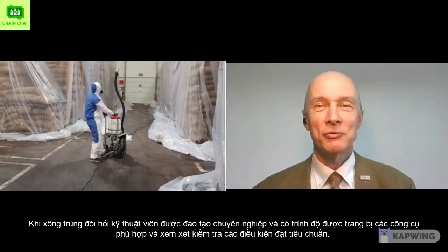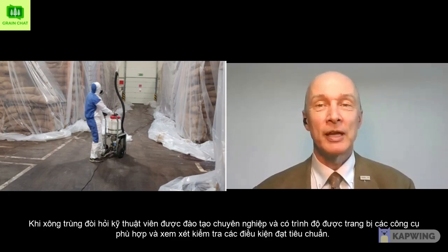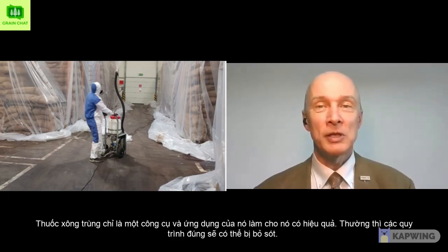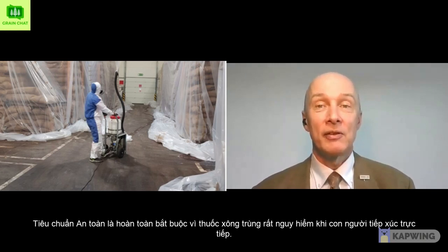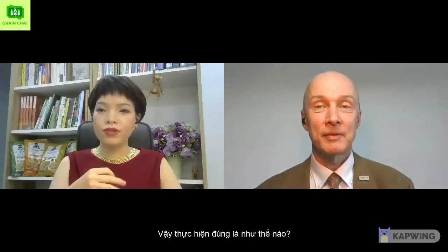Fumigation requires professional, trained, and qualified personnel equipped with the right tools, considering the right conditions. The fumigant is only a tool, and the application of it makes it work. Often the right procedures are missed. Safety is absolutely mandatory, as fumigants are dangerous to humans.